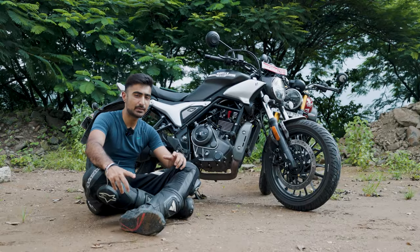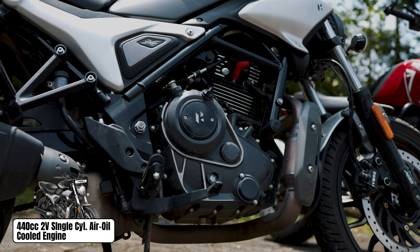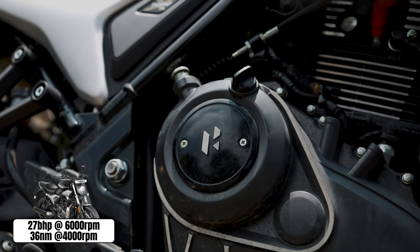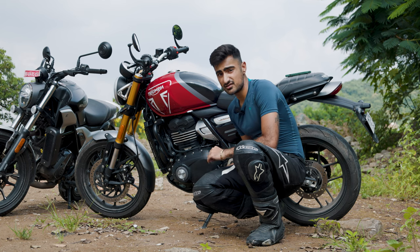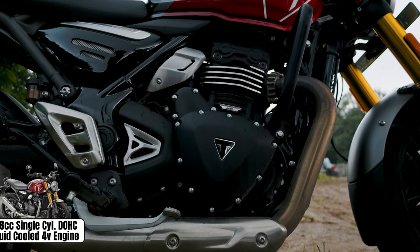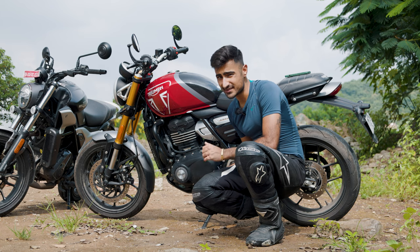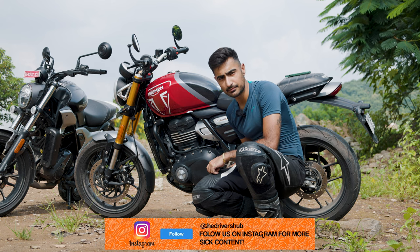The Hero Maverick 440 is powered by the same engine that comes in the Harley-Davidson X440, and it is an old school one — two valves, air and oil cooled, single overhead cam, 440cc single cylinder engine. It makes 27 bhp and 36 Nm of torque, making it a real thumper, and it makes a really nice bassy noise. The Speed 400, however, has nothing old school about its engine — four valves, liquid cooled, 398cc single cylinder engine with a dual overhead cam setup. This pushes out 39 bhp and 37 Nm of torque, making it the obviously more performance-oriented motorcycle, and it's also 12 kg lighter than the Maverick 440.